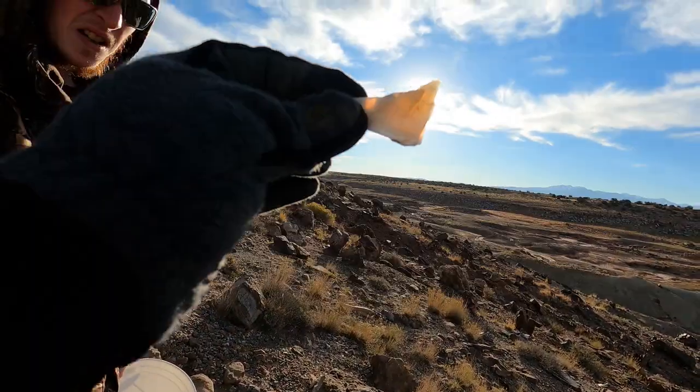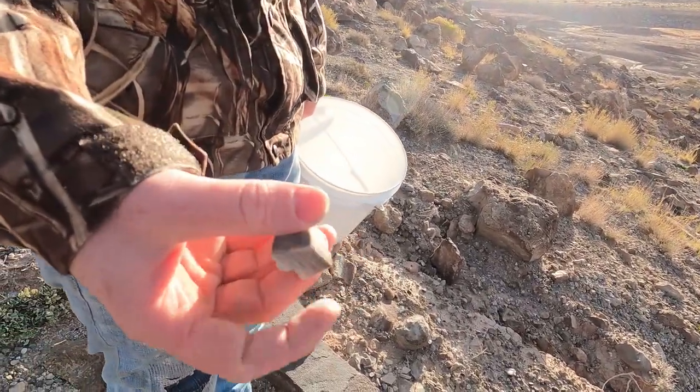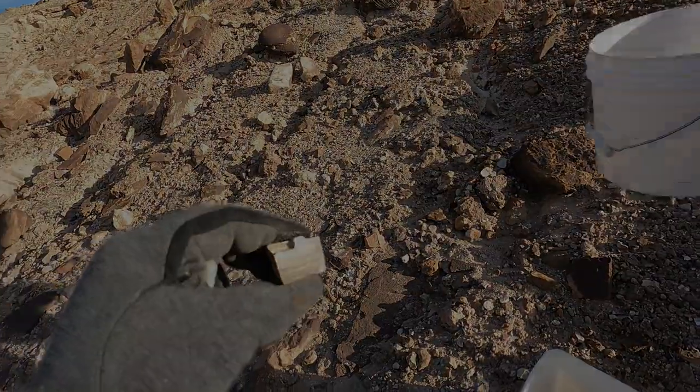I found this piece of agate sitting there. There are some little pieces of agate — a lot of them are white — and we're running into some pieces of petrified wood now. There's one Tim grabbed.